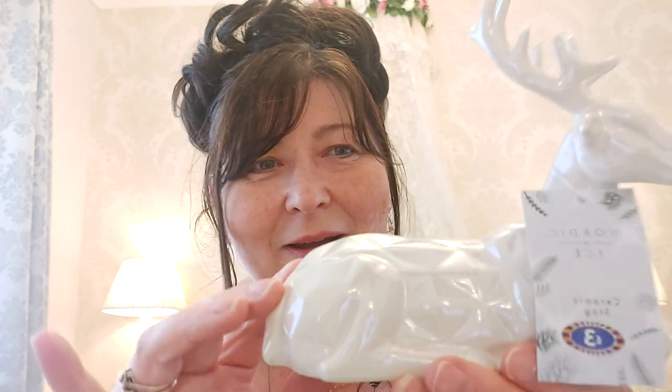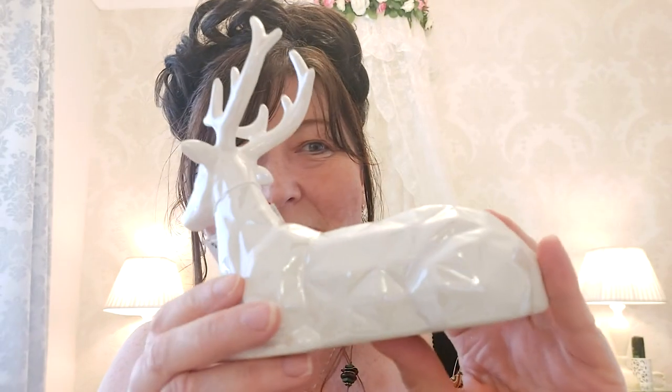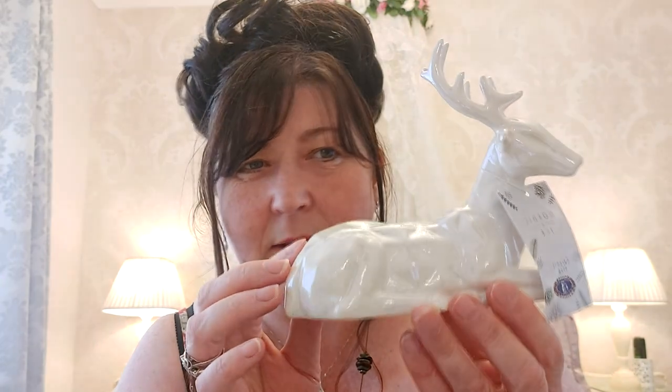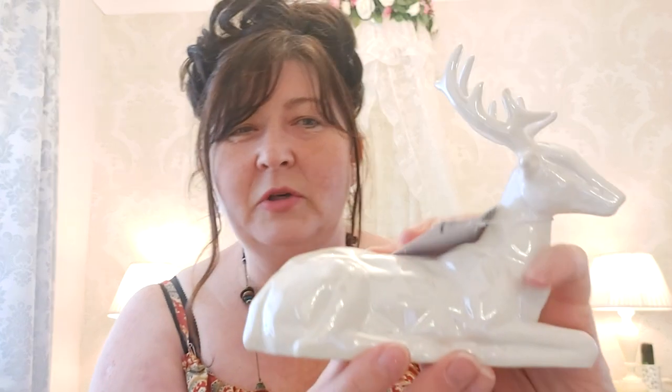I also picked up this little ceramic bird — I absolutely love him. He's got this diamond geometric effect on him, similar to my kettle and toaster. He's a pearlescent off-white colour and he's ceramic. I thought he'd look really nice in my kitchen at Christmas time, maybe on the windowsill. He was only £3 — I think you'd pay more for him in Dunelm or somewhere like that. Absolute bargain.